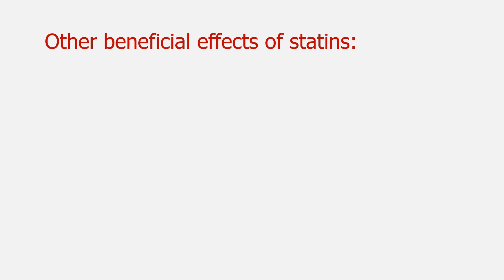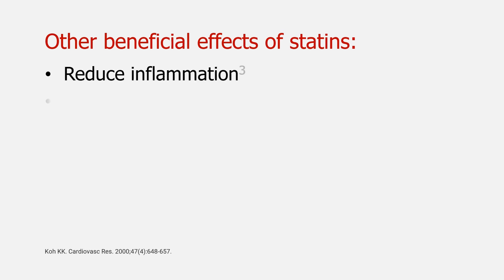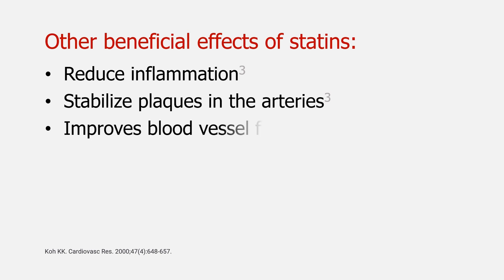In addition to their cholesterol-lowering effects, statins also have a number of other beneficial effects, including reducing inflammation, stabilizing plaque in the arteries, and improving blood vessel function. These effects are thought to contribute to the statins' ability to reduce the risk of heart attack, stroke, and other cardiovascular events.